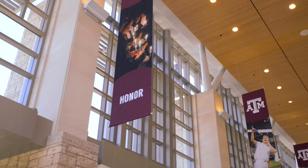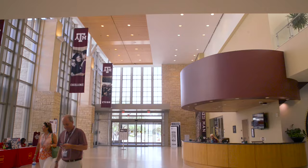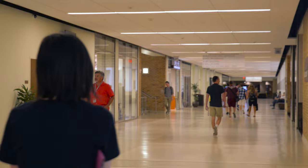Prominently located on campus, the Memorial Student Center or MSC is the hub for student activity. Whether you're attending an organizational meeting, grabbing a bite to eat, or coming to relax, the MSC is the perfect spot.